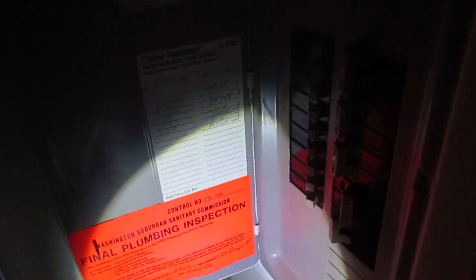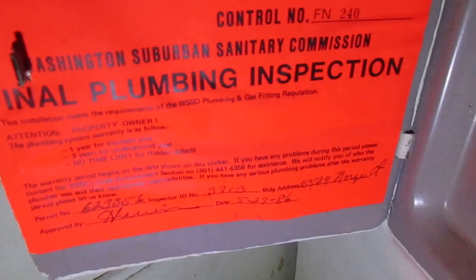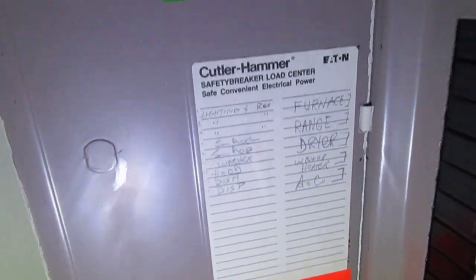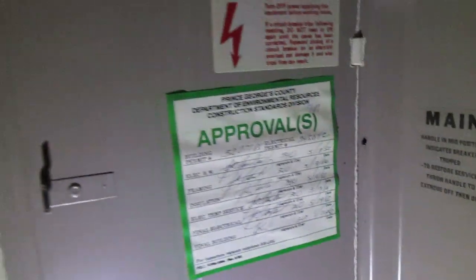A little bit older style, but they look intact and in decent shape. There's storage and an electric box here. The electric box looks a little old — it's got a 1986 date on there for the final plumbing and electrical inspection. It's a 200-amp box.